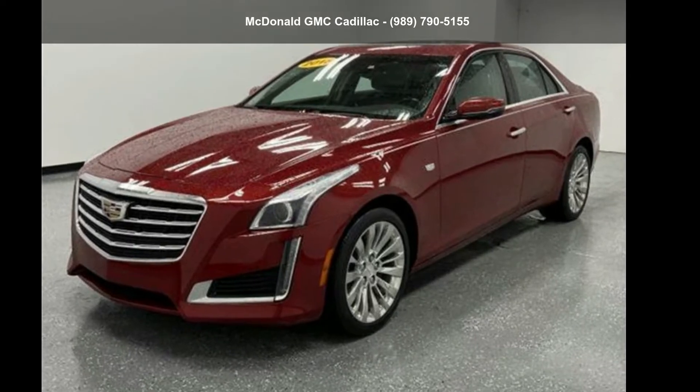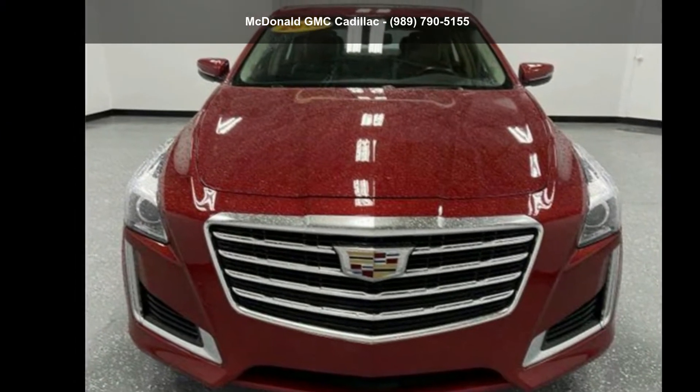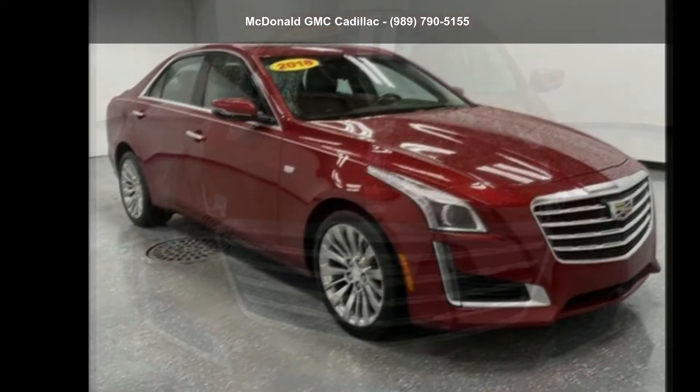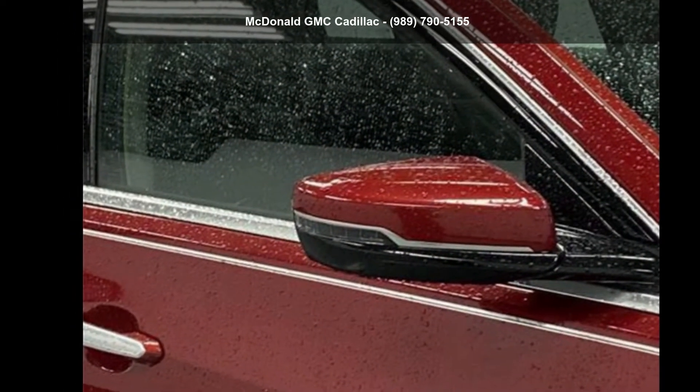Presenting the Cadillac 2018 CTS Sedan 2.0L Turbo i4 Odd Luxury. If you are looking for a first class ride, you have found it. If you are looking for a solid pre-owned car, this might be the one.